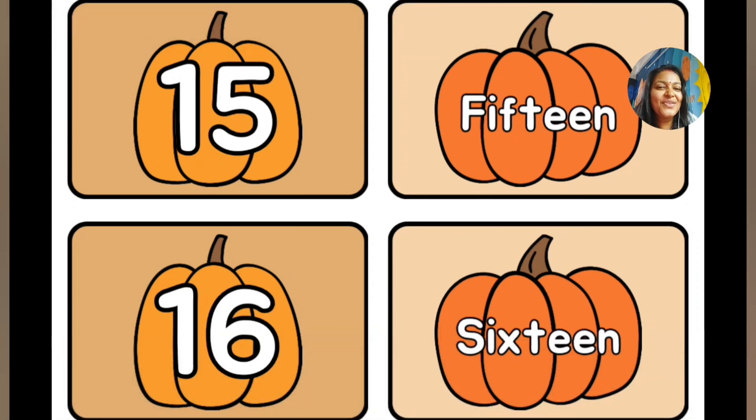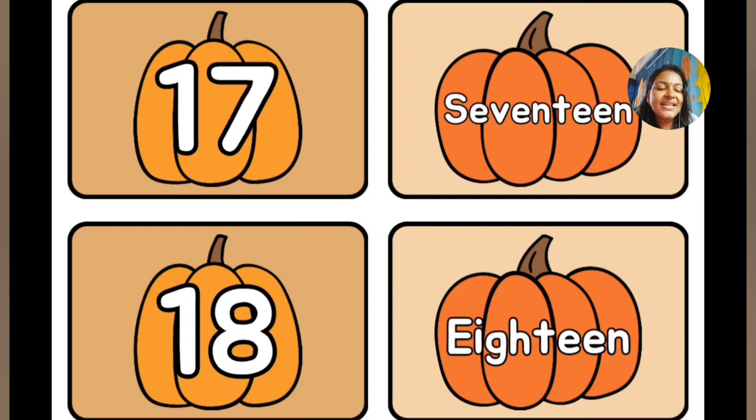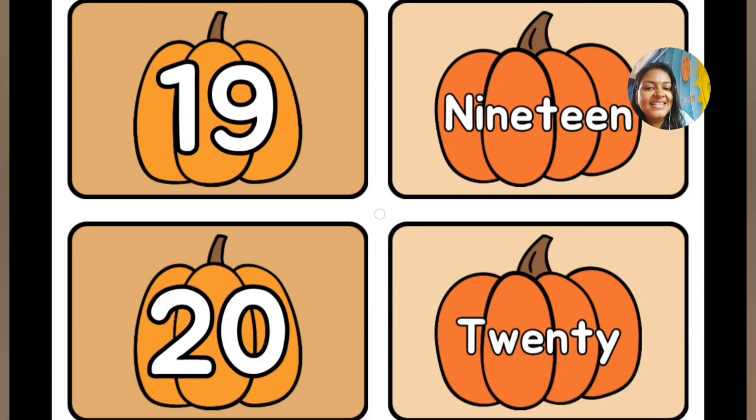Now comes number 15: F-O-U-R-T-E-E-N, 15. Now comes number 16: F-O-U-R-T-E-E-N. Number 17: S-E-V-E-N-T-E-E-N, 17. Now comes number 18: E-I-G-H-T-E-E-N, 18. Very good. Now comes number 19: N-I-N-E-T-E-E-N, 19.